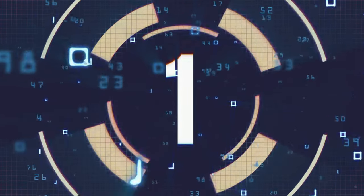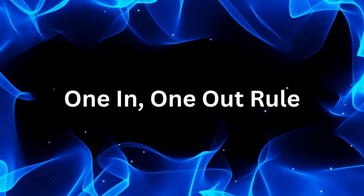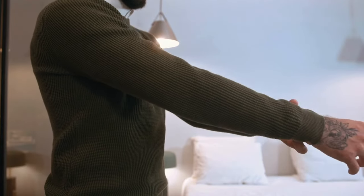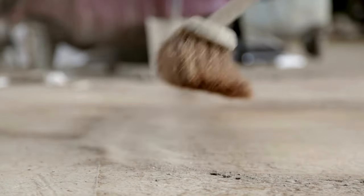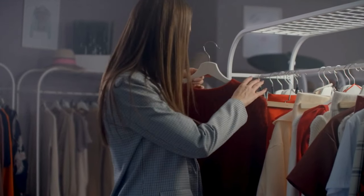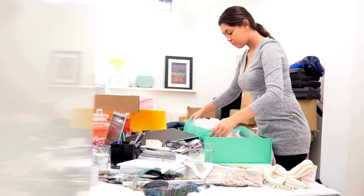Let's jump into our first lazy habit: the one in, one out rule. You know that old sweater you never wear anymore? Instead of letting it gather dust, implement the one in, one out rule. Every time you bring in a new item — say a piece of clothing or a kitchen gadget — get rid of something else. It keeps clutter from building up.